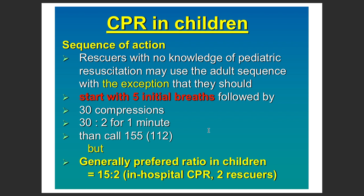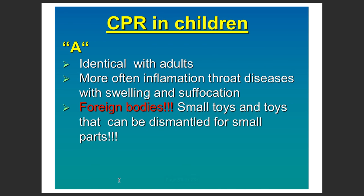Even if someone does not have knowledge of pediatric CPR, try to do the same as for adults. Give five initial breaths followed by 30 to 2 compressions, call the emergency number in your country, and you can also do 15 to 2 compressions if there are two rescuers.